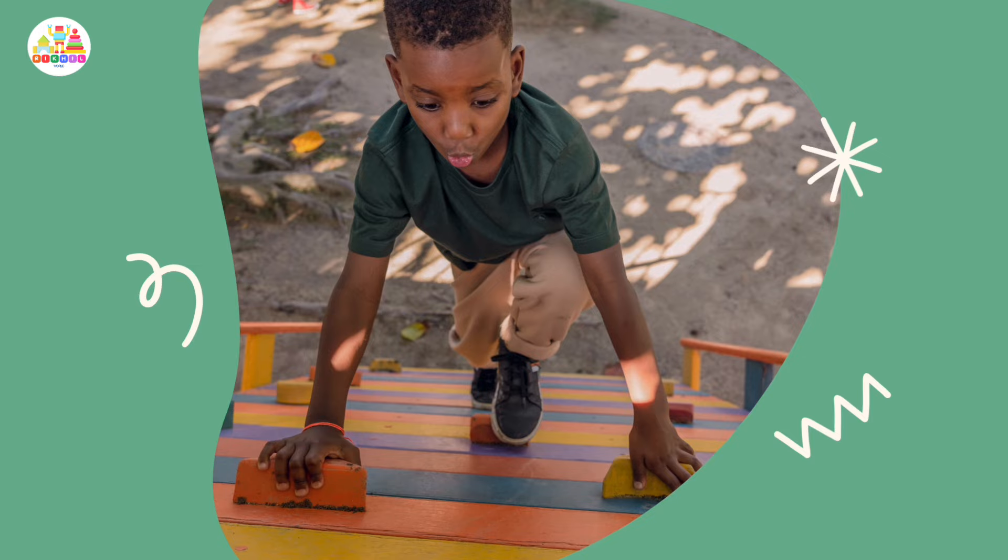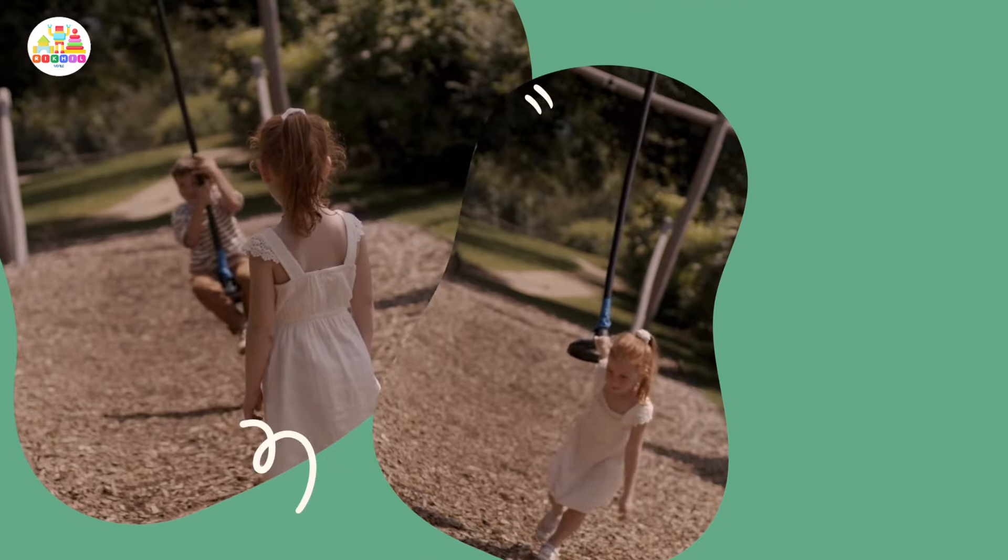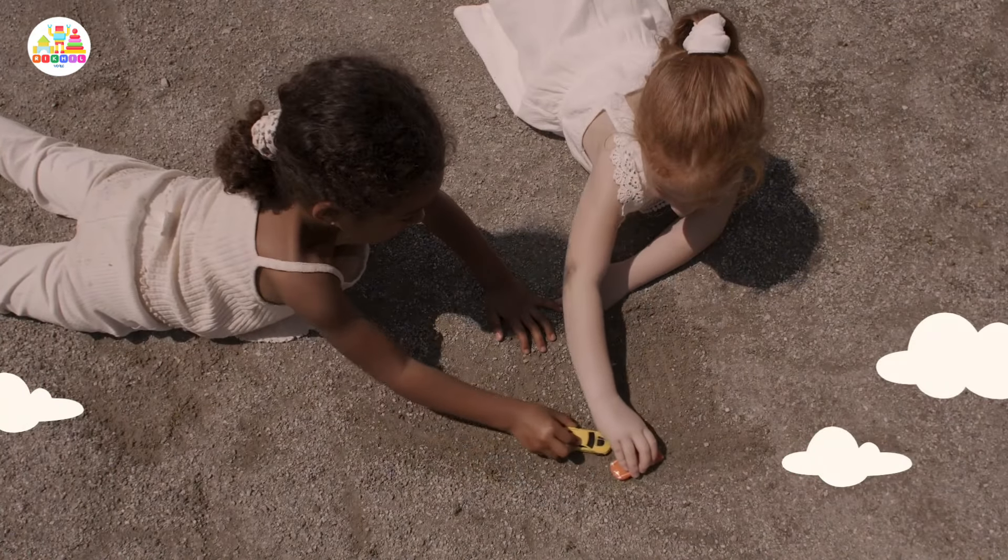For climbing. What about zip lines? Playing with car toys.